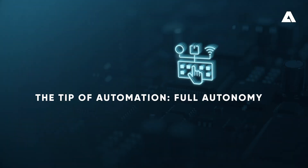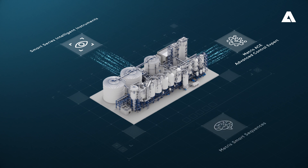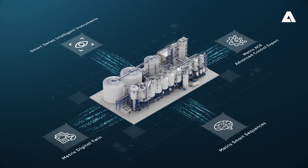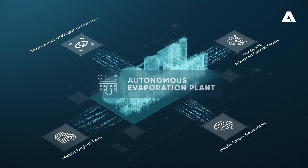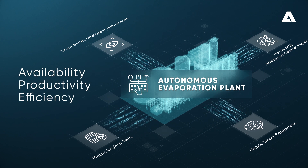The tip of automation: full autonomy. Unlock the full potential of your evaporation plant with Andritz. Decades of evaporation process know-how, combined with state-of-the-art digital solutions, can bring your evaporation plant to the next level in availability, productivity, efficiency, and cost savings.